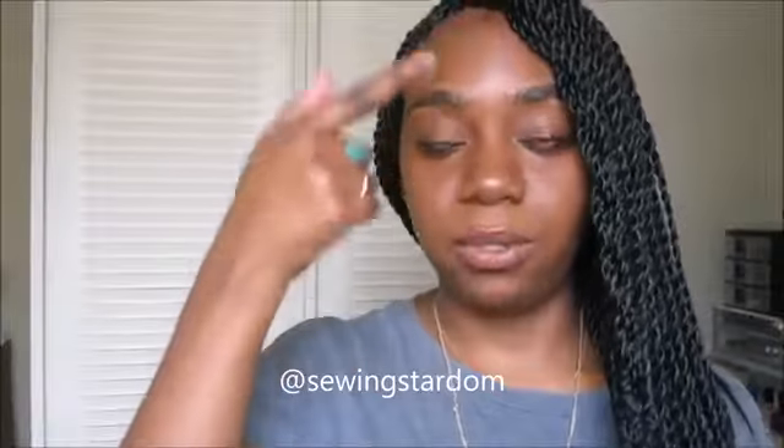My problem area is definitely my T-zone, so that's my chin, my nose, and my forehead — it gets really shiny throughout the day. So I'm going to share some tips with you guys. What I always do is make sure I am applying a moisturizer that is not oily.